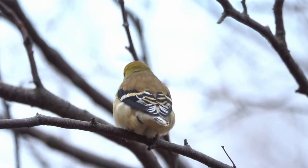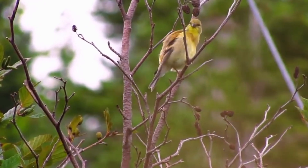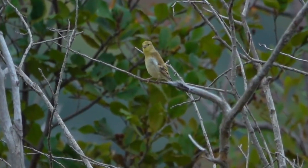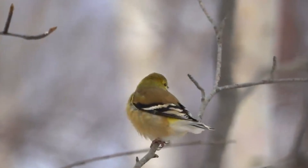Lastly, be patient and consistent. Goldfinches are social birds and often travel in flocks. It may take some time for them to discover your backyard, but once they do, they are likely to return regularly.